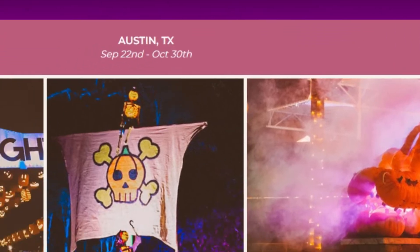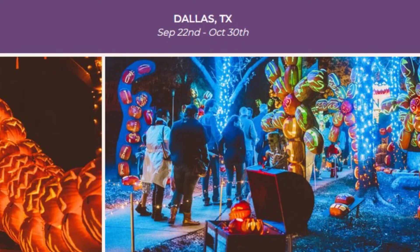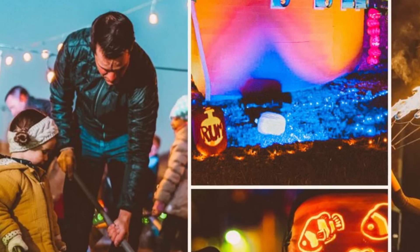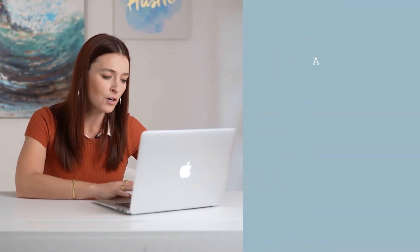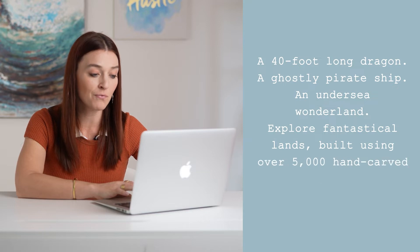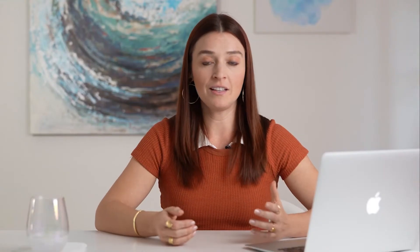All in all, from beginning to end, it takes about half an hour or a little bit more to go through the entire trail, but you get to see a ton of different stuff. Pumpkin Nights is set up throughout different parts of the country — they had or currently have one in Salt Lake City, Sacramento, and Dallas Fort Worth. The official description reads: a 40-foot long dragon, a ghostly pirate ship, an undersea wonderland — explore fantastic lands built using over 5,000 hand-carved real and synthetic pumpkins. In reality, it's a big long trail full of pumpkin displays.